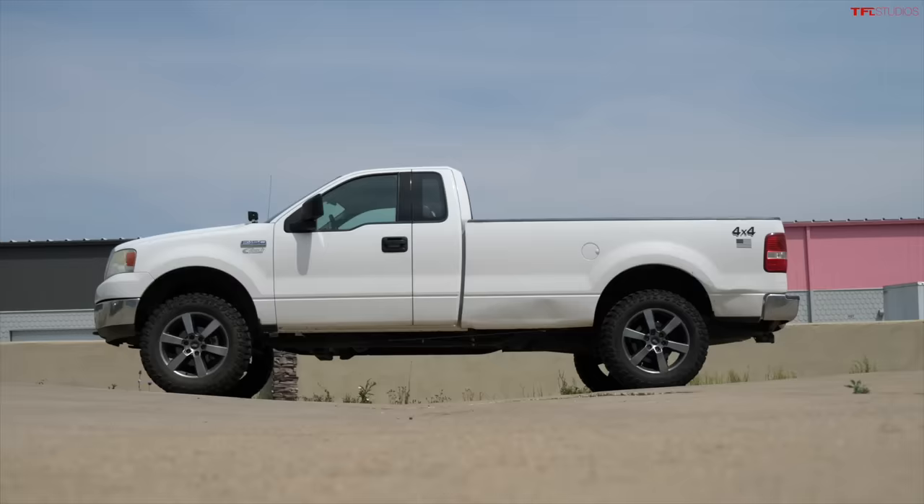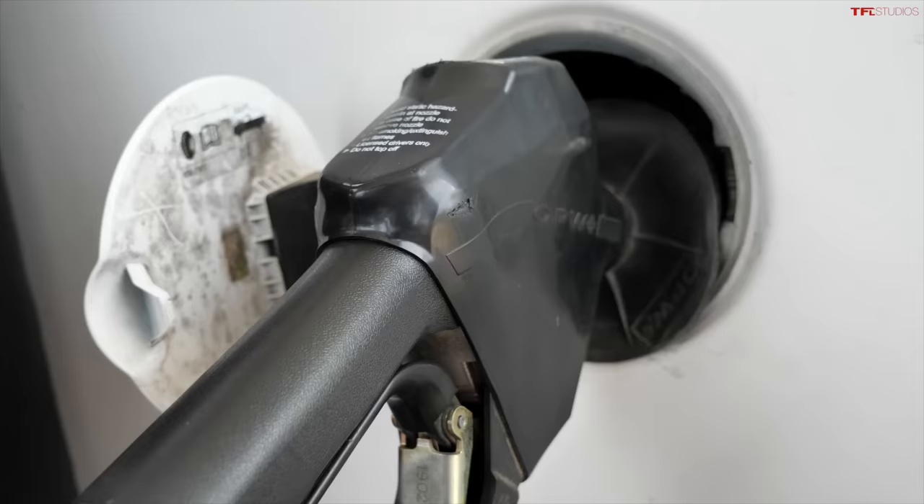There are multiple schools of thought on this. The truck topper actually makes the truck maybe a little bit more aerodynamic, so on the highway it may improve fuel efficiency. But the truck topper also weighs quite a lot, and maybe it decreases efficiency. That's why I want to do this loop as closely as I can on the same route and show you guys what happens.